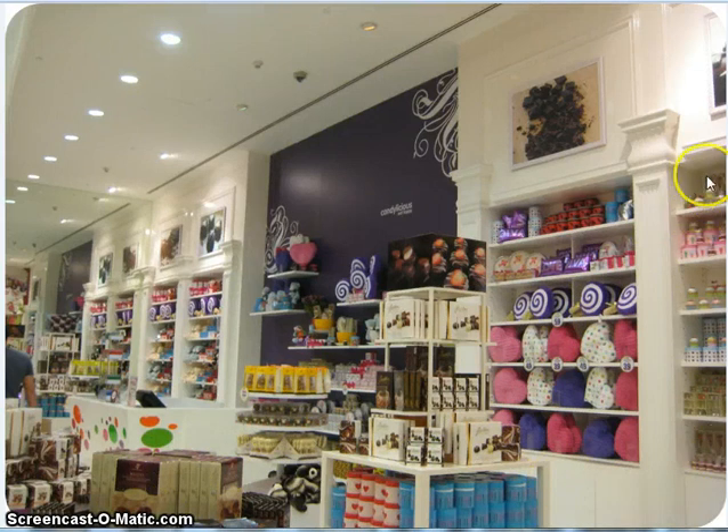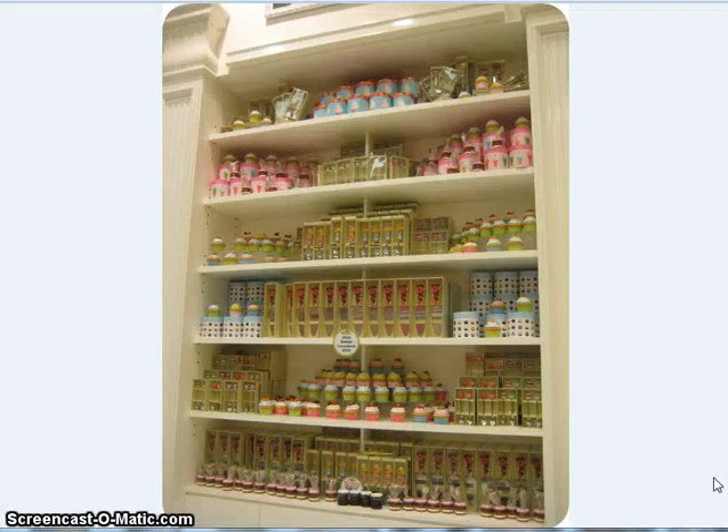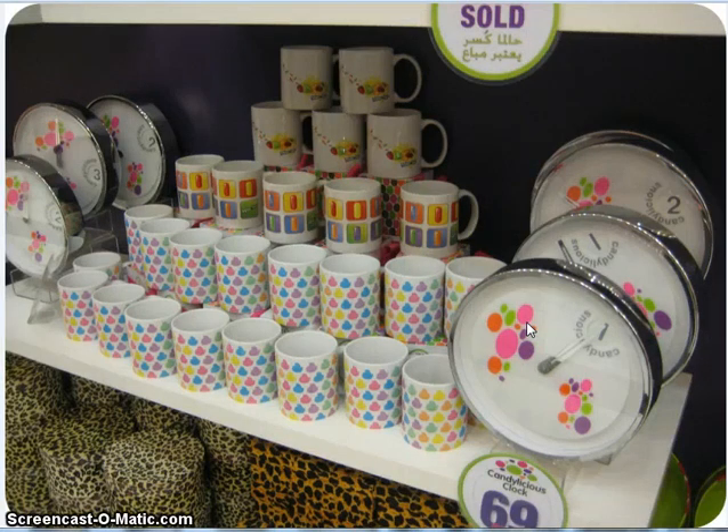This section right here was like the big cupcake section — all kinds of stuff like salt and pepper shakers, picture holders, and all kinds of stuff. Here's the cupcake area. Here's some pie servers, an ice cream scoop, some canisters, spoons, a fork and spoon set. I think these were timers, I'm not really sure. I really liked this clock. And that's not $69 US — that's 69 in whatever the money is called in Dubai, I cannot remember.